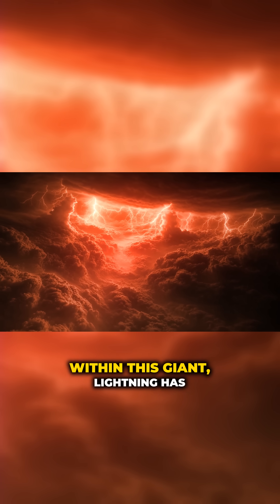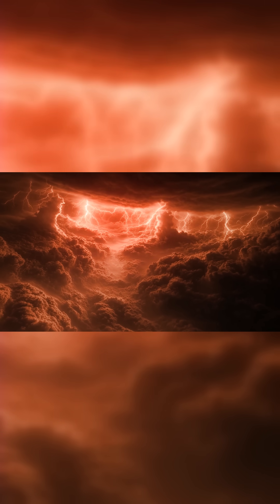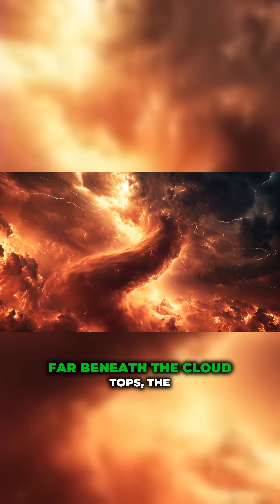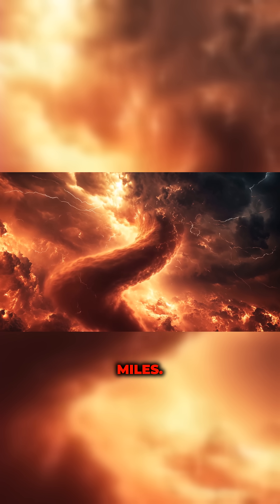Within this giant, lightning has occasionally been observed, briefly illuminating the clouds from within. Far beneath the cloud tops, the storm likely extends for many miles.